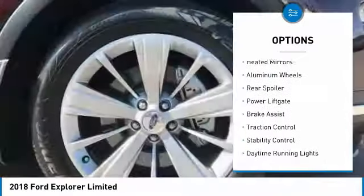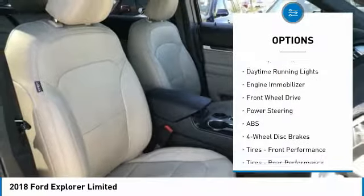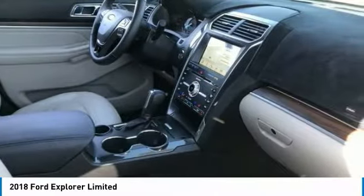Turbocharged. Heated mirrors. Aluminum wheels. Rear spoiler. Power lift gate. Brake assist. Traction control. Stability control. Daytime running lights. Engine immobilizer.